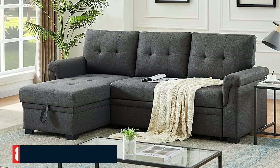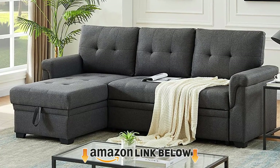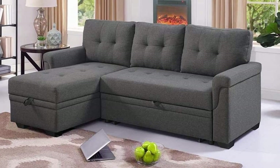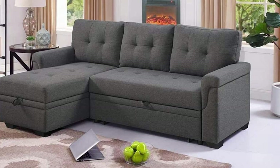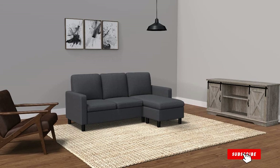The number 8 position is held by the La Lola Home Luka Linen Reversible Sleeper Sectional Sofa. This sofa can do so much — it serves as your couch, but it also has storage and can be pulled out for sleeping. It's 84 inches long, so it's the perfect size for the average living room.